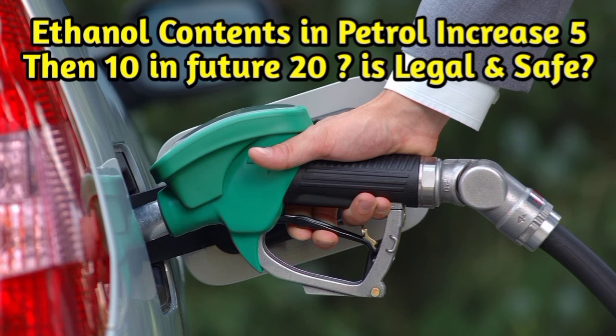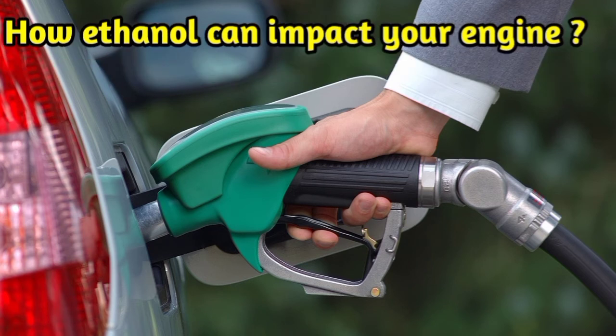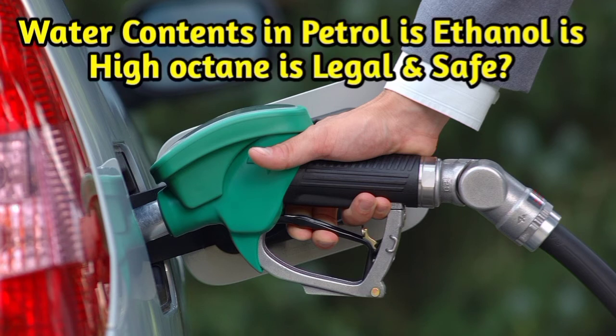2. Turn it on — start up your stored classic car, boat, and seasonal equipment such as lawnmowers or snowblowers a few times during the off-season months to make sure they are running smoothly. 3. Tank it up — cars, lawnmowers, snowblowers, boats, and other gasoline-powered tools and vehicles should keep their tanks at 95% full with fuel, and add a fuel stabilizer if they are to sit unused for a long time.